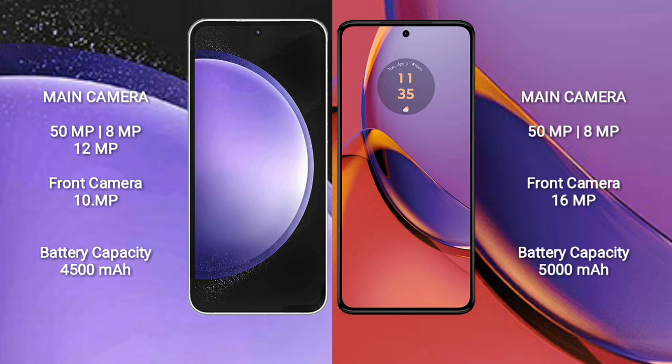Samsung Galaxy S23 FE has a 4500mAh battery with 25W fast charging support. Motorola Moto G84 has a 5000mAh battery with 30W fast charging support.